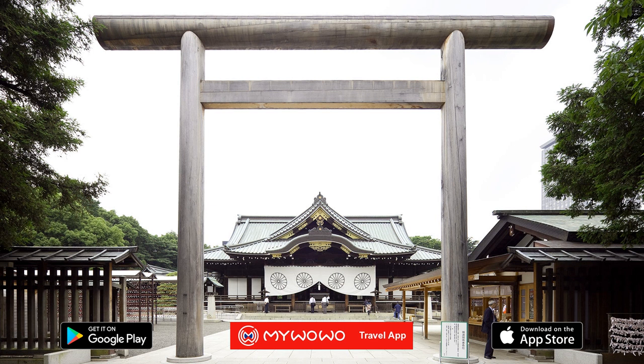Like all shrines, the way into the Yasukuni is through the typical Japanese sacred gateway, or torii, made up of two vertical poles supporting a third horizontal one. The first of these you'll come to was the largest in Japan when it was built in 1921, measuring 25 meters high and 34 meters wide. This is a copy of the original, however, which was destroyed.